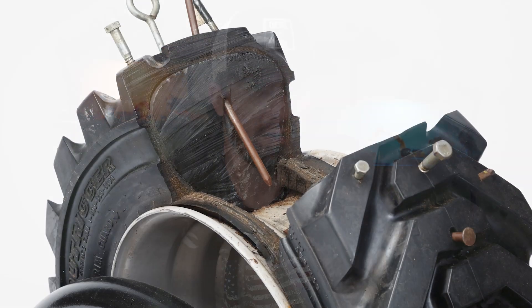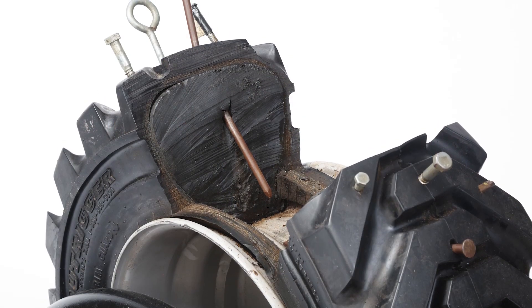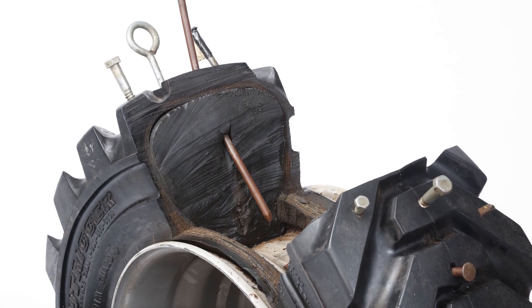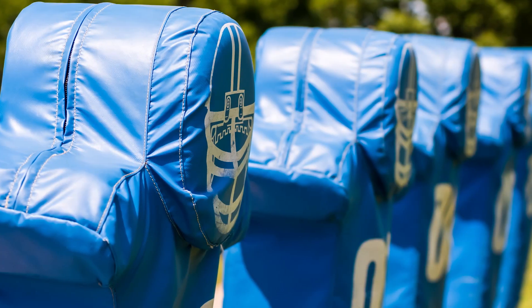It occurs to me as you were talking that there are a lot of applications — in my mind I always think of foam-filled tires for scrap guys constantly running over nails and scrap metal, but you just described a huge variety of applications I never would have thought of.